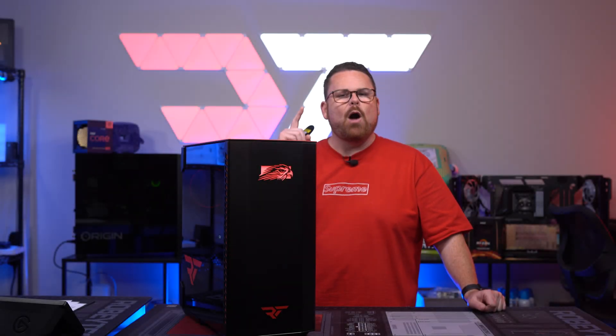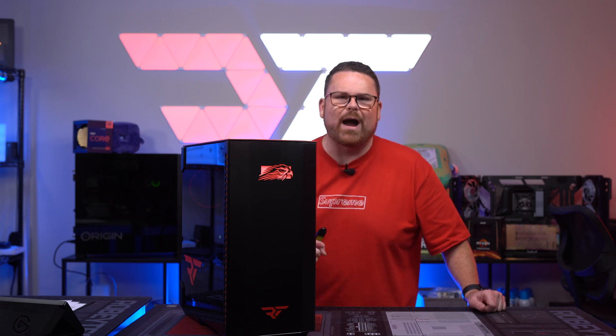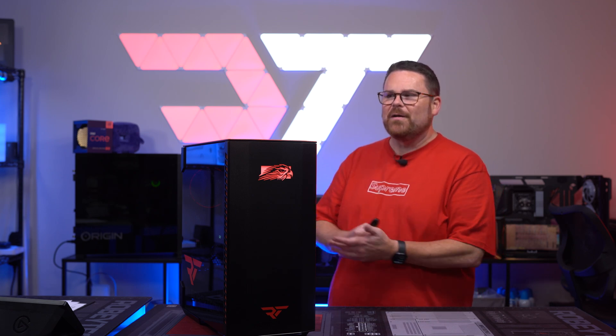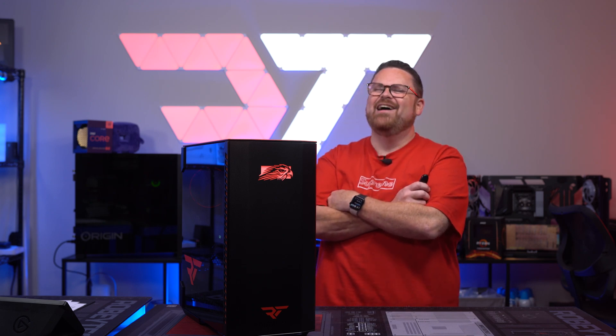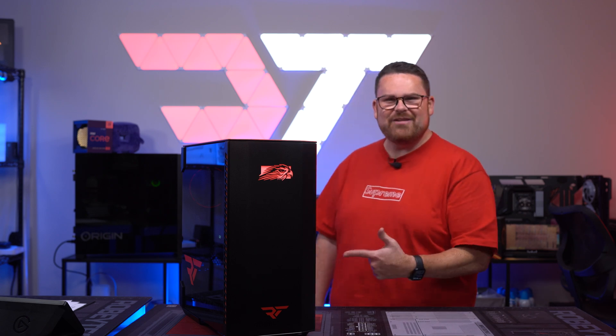And did I mention how insanely quiet it is? The funny thing is, for half of this review this has been running Cinebench. Did you notice? Remember when I shut it off? Yeah — that was running Cinebench and you couldn't even hear it.